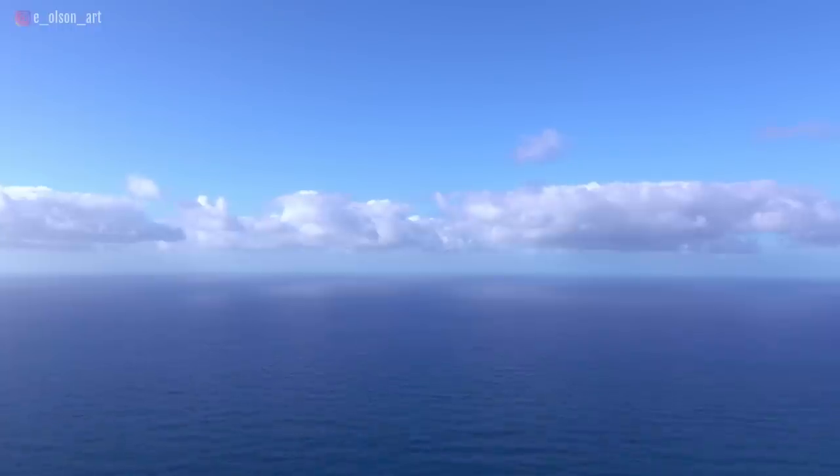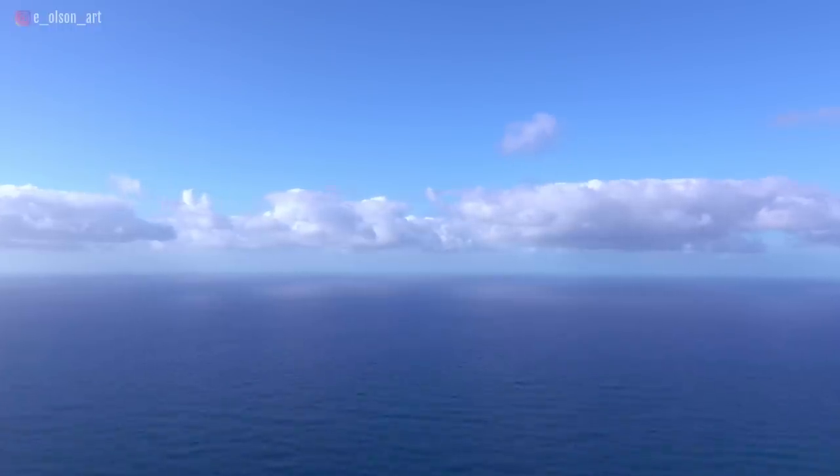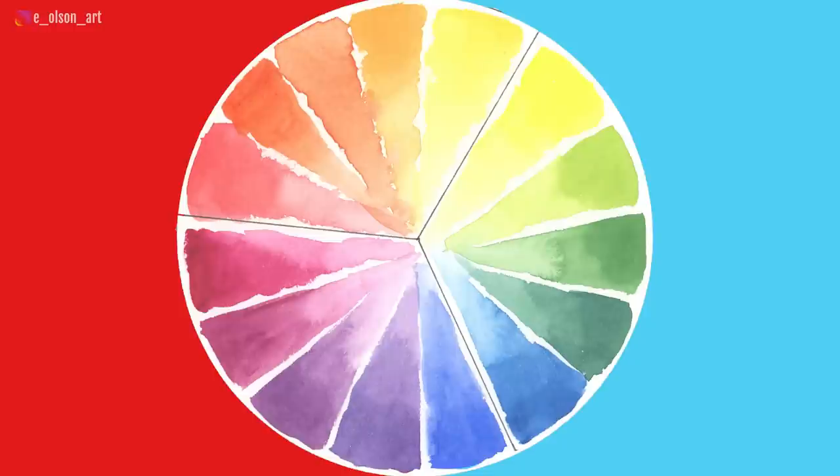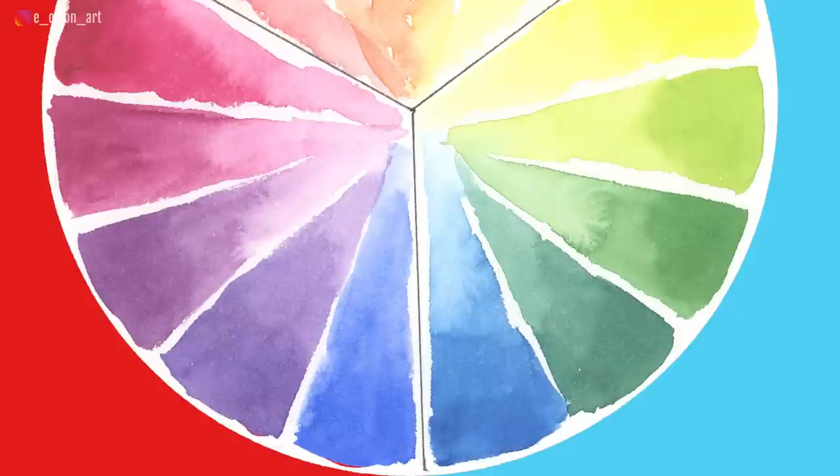Now blues can be a bit confusing. I've actually had one student say that she was totally baffled by blues — she couldn't figure out if they were warm or cool. She was imagining ocean water, and the deep water in the ocean, which is colder water, looks more like violet-blue. But the water closer to the shore, which has more green in it, actually feels warmer. But if we come back to our color wheel, red is a warmer color than green. So if a blue has more red in it, then it's a warm blue. And if it has more green in it, it's a cooler blue — green is still on the cool side of the color wheel after all.